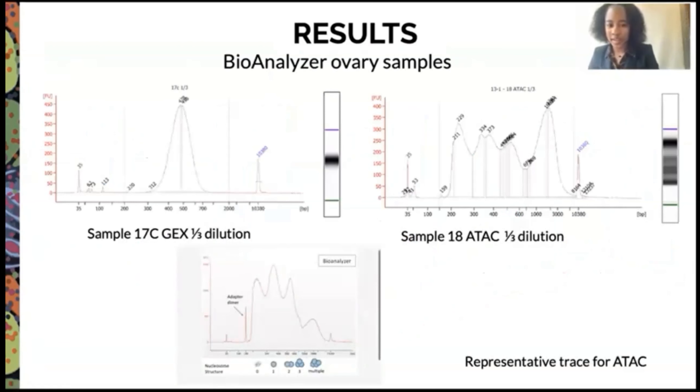Here are some results from the bioanalyzer, which is a quality control protocol that allows us to see if our samples are in good condition. We can confirm the gene expression sample is in good condition because the area under the peak is proportional and the range is between 450 and 500. For the ATAC results, the peaks show the number of DNA wrapped around the nucleosome — each peak represents a different number of nucleosomes. With these distinct peaks, we can confirm the tissue is healthy and has not been degraded.